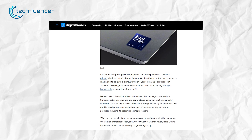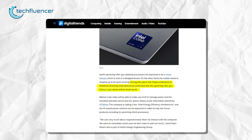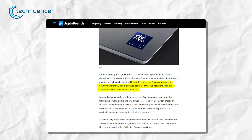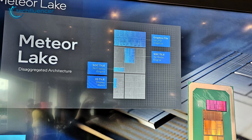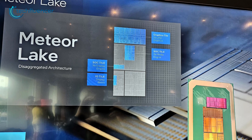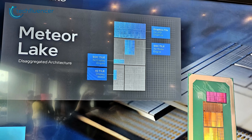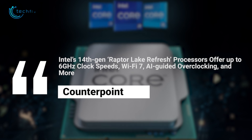Intel is bringing AI to consumer PCs by the end of the year through its new Meteor Lake chips. As confirmed by Intel executives during this year's Hot Chips conference at Stanford University, Meteor Lake chips will be able to use AI to manage power and the transition between active and low-power states. The 14th Gen Raptor Lake refresh processors promise enhanced gaming and AI-guided overclocking.